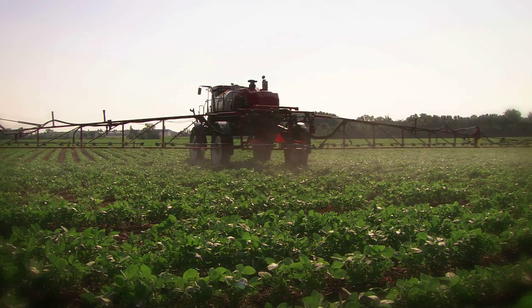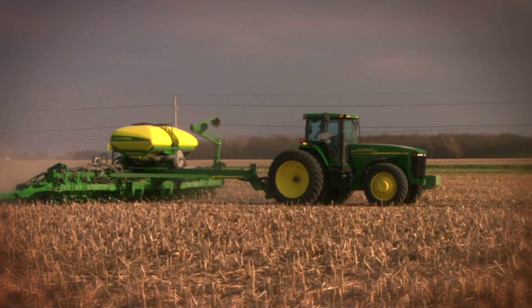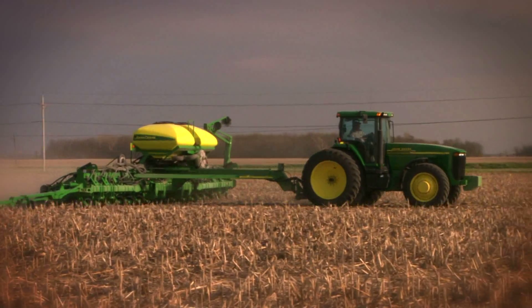Five practices that can lead to higher yield potential in soybeans include using seed treatments like Acceleron seed treatment products, utilizing soil residual herbicides, application of foliar insecticides and Headline fungicide, making in-crop Roundup agricultural brand herbicide applications when weeds are smaller than six inches, and planting when soil conditions are right to extend flowering by three to four weeks.